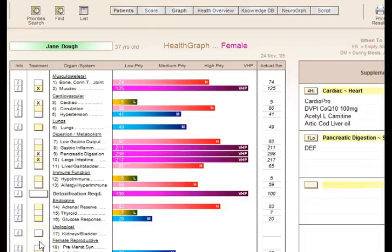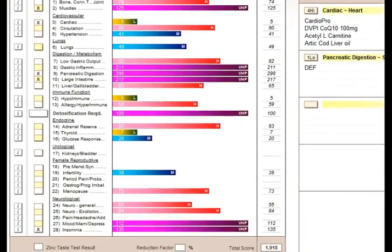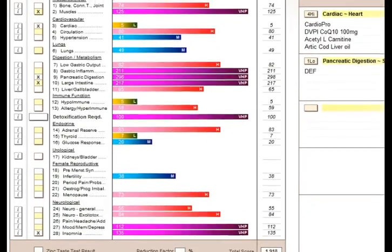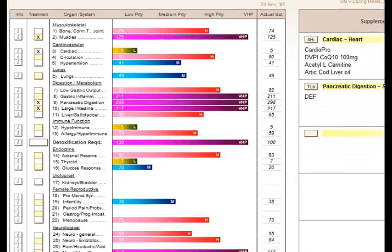With the health appraisal questionnaire that you can send to your clients, they will get a far better consultation from you because you'll be able to really focus in on what system needs addressing. So in this example, we might really focus in on digestion, insomnia, mood and memory, and depression systems of this patient.